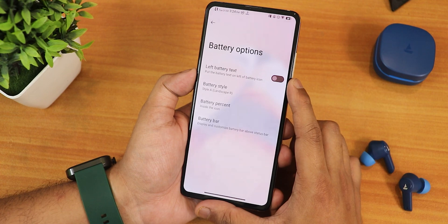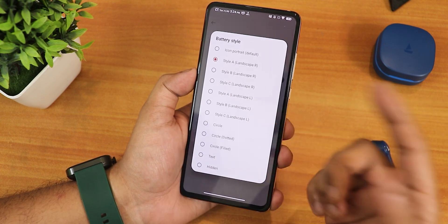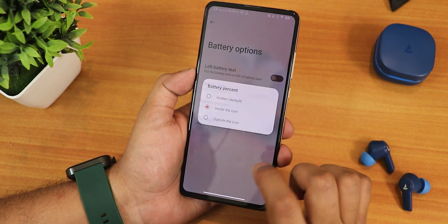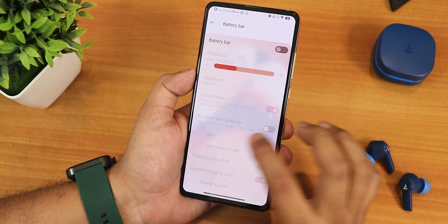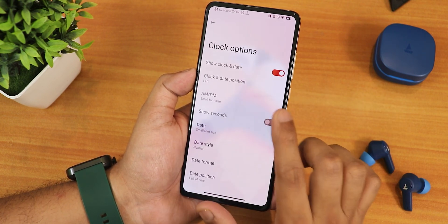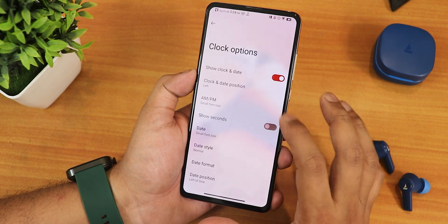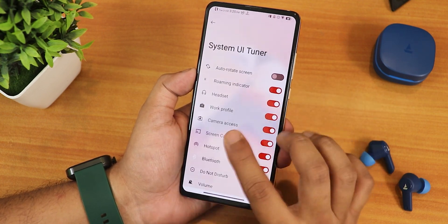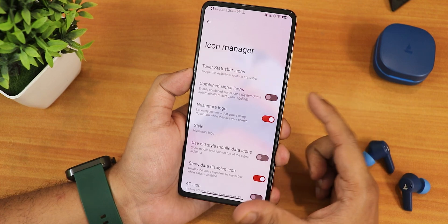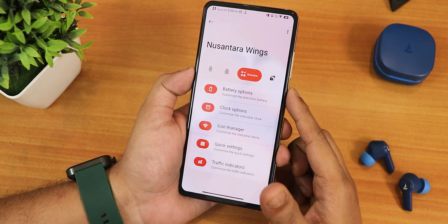In the status bar settings we have many battery options: left battery text, battery style with options A, B, C, landscape modes, circle battery icons, and battery percentage inside or outside the icon. There's also a battery bar you can customize. For the clock you can customize the format and style, though there is no clock background chip. In the icon manager we have the status bar tuner with headset, Bluetooth, voltage icons, combined signal icons, Nusantara logo, old mobile radar style, and 4G instead of LTE.